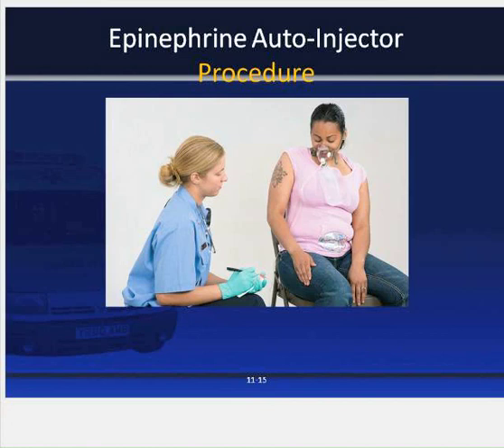After the drug has been delivered, the window in the auto injector will show red. Remove the epi pen from the patient's thigh and massage the injection area for 10 seconds. Document the patient's name, drug name and dose given, time of administration, patient's response to the drug, and if an online order was received, the name of the physician giving the order. The patient will need to be transported for additional care. Reassess every five minutes and continuously monitor the patient's airway and breathing. Depending on the type of allergen that caused the anaphylactic reaction, they may have a second reaction en route to the hospital, so be prepared to administer a second dose.